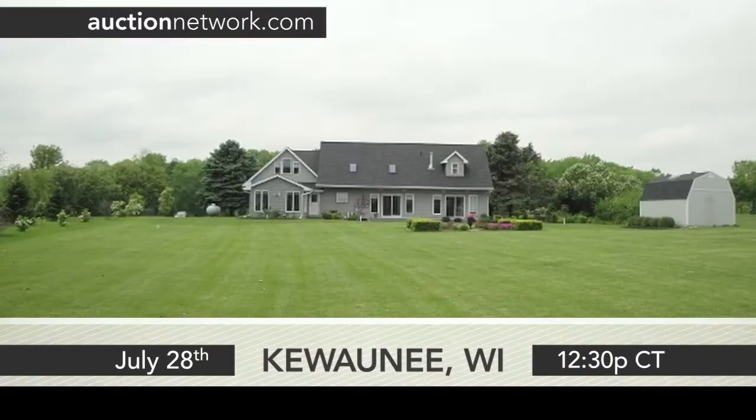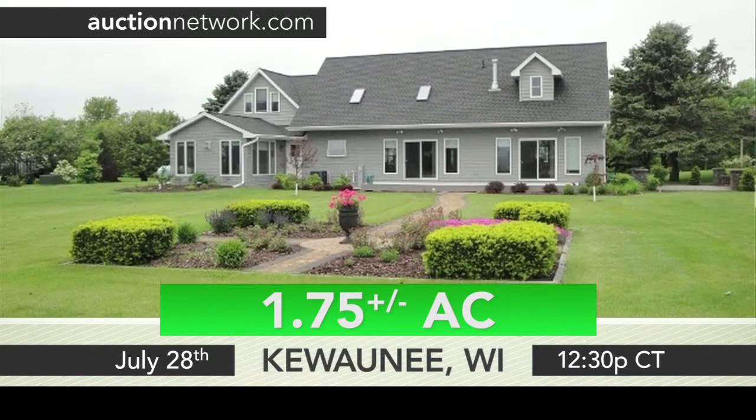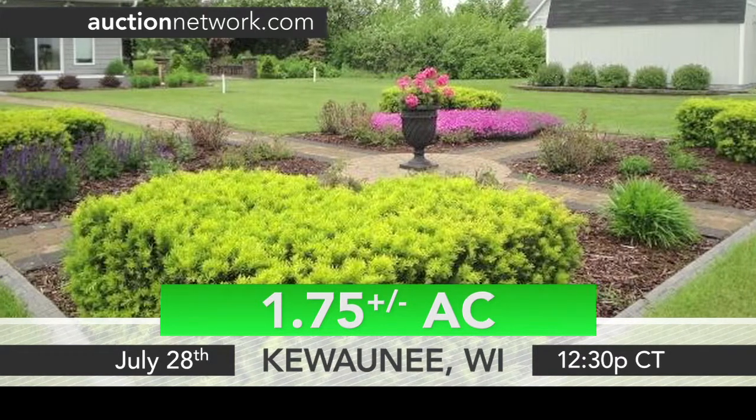Sitting on approximately 1.75 acres, a pathway in the back of the home leads to a beautifully landscaped flower bed.